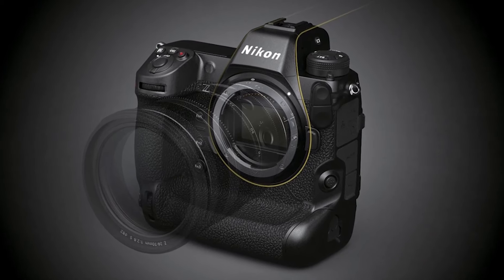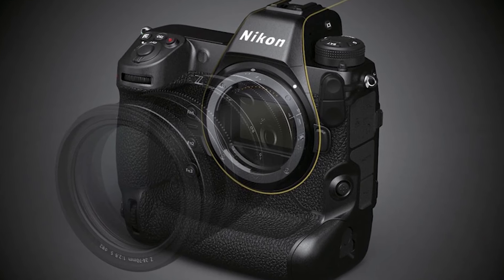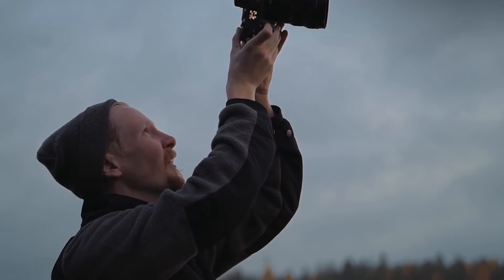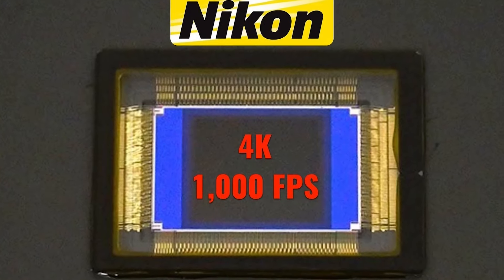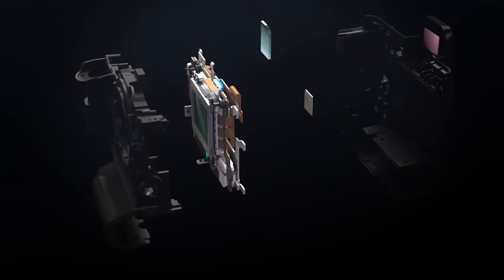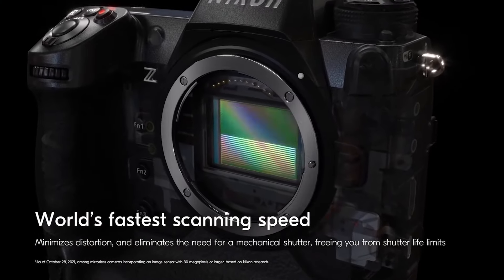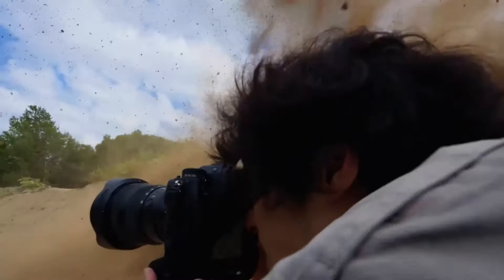While the 1-inch sensor size suggests this component may initially be targeted toward industrial or specialty applications rather than mainstream consumer cameras, the capabilities of this new sensor could hint at exciting developments for Nikon's photography lineup in the future. The key to this sensor's capabilities lies in its stacked design, which allows for dramatically faster data readout speeds compared to traditional semiconductor designs, enabling the simultaneous capture of high resolutions and high frame rates — a combination that has previously been challenging to achieve.